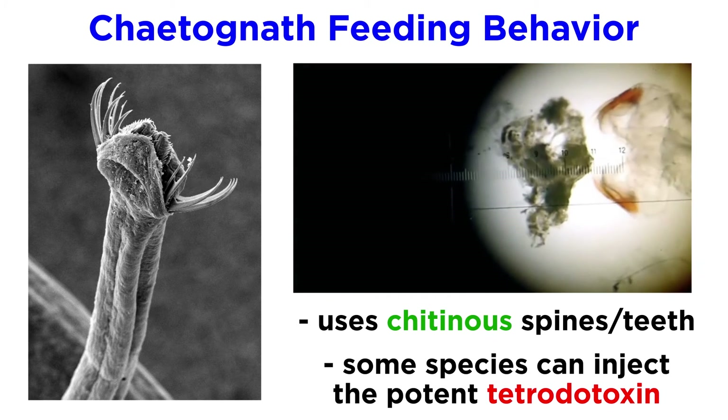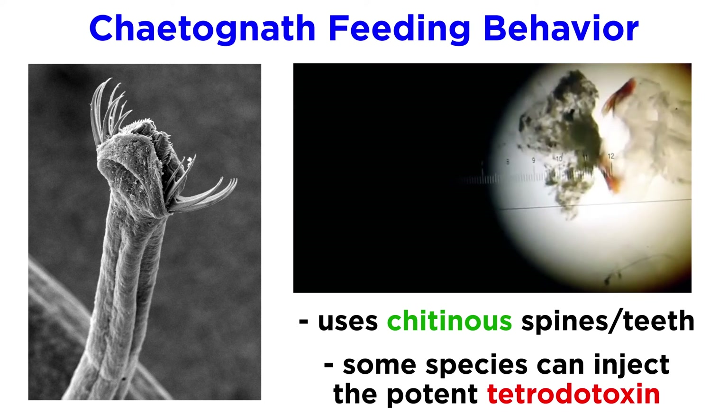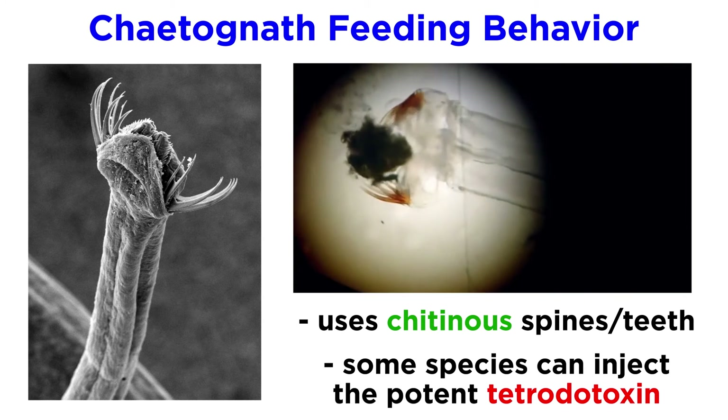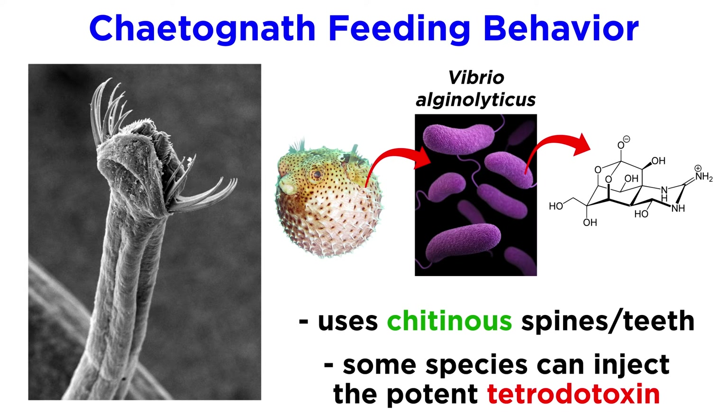However, it is not yet clear if the arrow worms are capable of injecting small doses of the toxin from their spines, or if the bacteria are simply symbionts that live in and around the arrow worm spines. The neurotoxin seems to be produced by Vibrio alginolyticus, the very same pathogen infamously present in the bodies of pufferfish that makes them a deadly meal if not properly prepared.